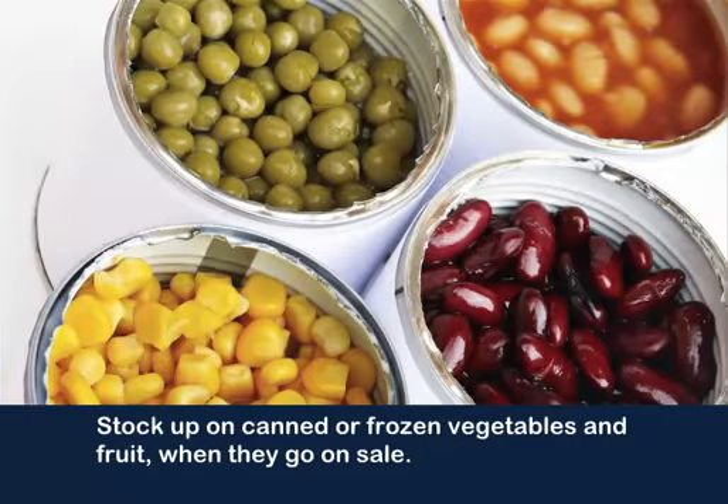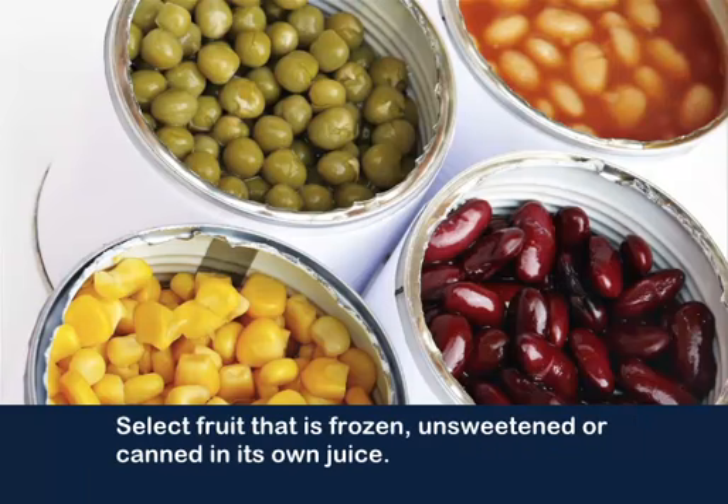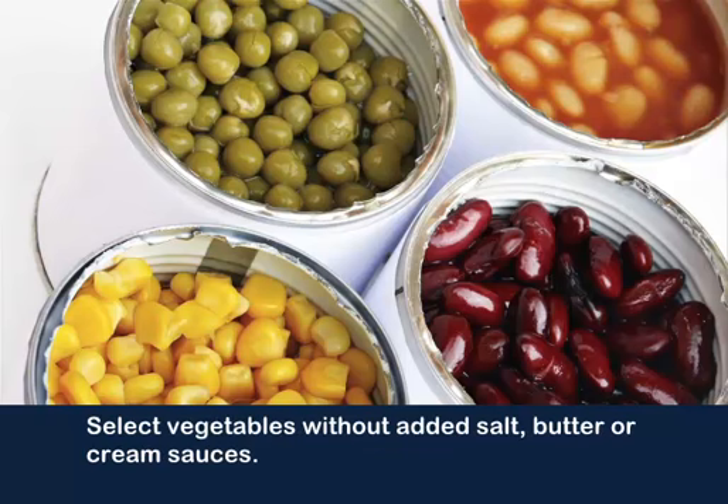Stock up on canned or frozen vegetables and fruit when they go on sale. This is a great alternative to fresh produce and can save money. Select fruit that is frozen unsweetened or canned in its own juice. Select vegetables without added salt, butter, or cream sauces.